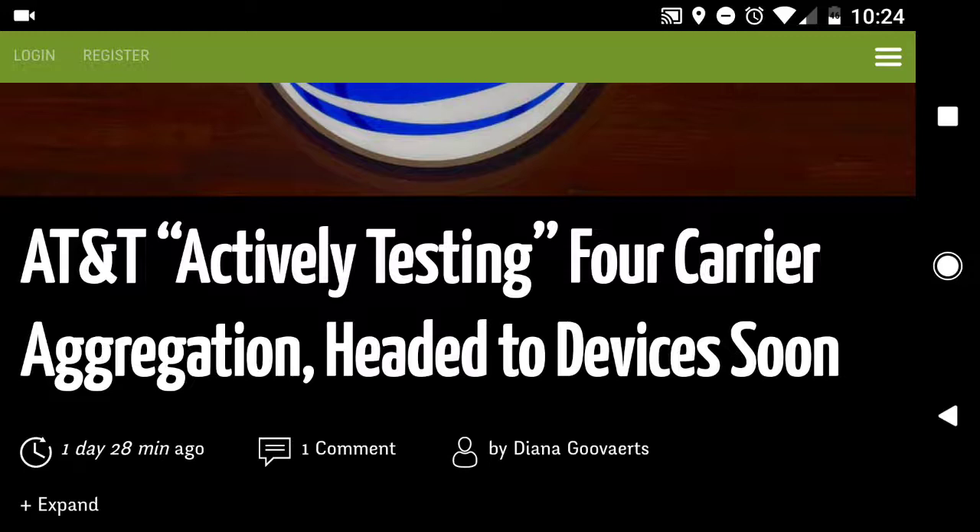I've seen this in terms of the Google Pixel that I've been using for the last seven or eight months. I've seen three-carrier aggregation with one band two and two band four signals, and I've seen speeds of over 150 megabits per second.